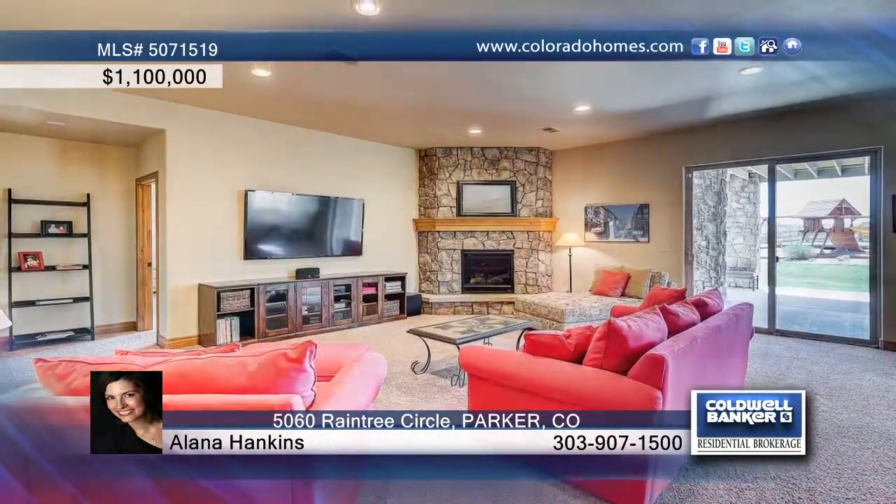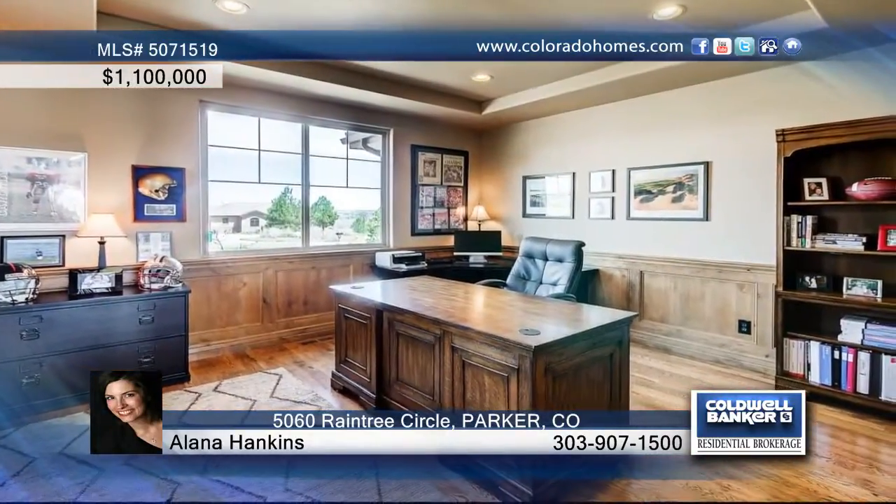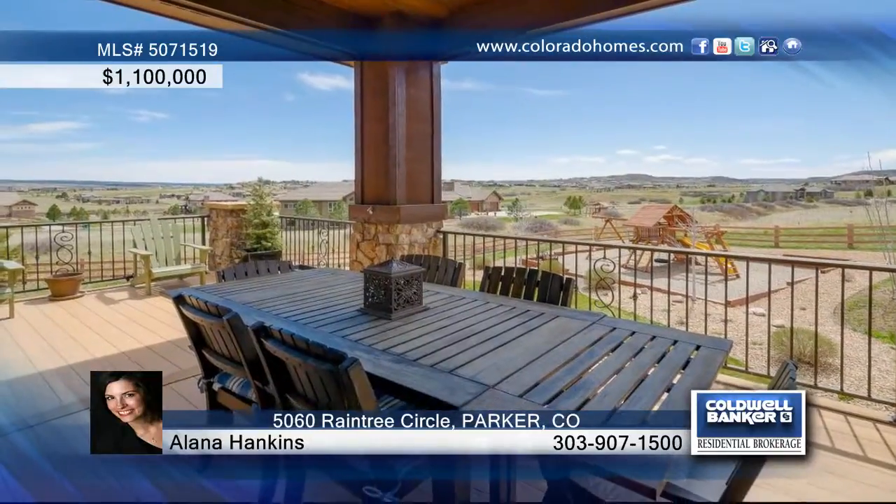The custom gourmet kitchen is graced with a built-in refrigerator, double oven, six burner cooktop, butler's pantry, and sunny dining space. This home includes five bedrooms and six baths, perfect for a large family.